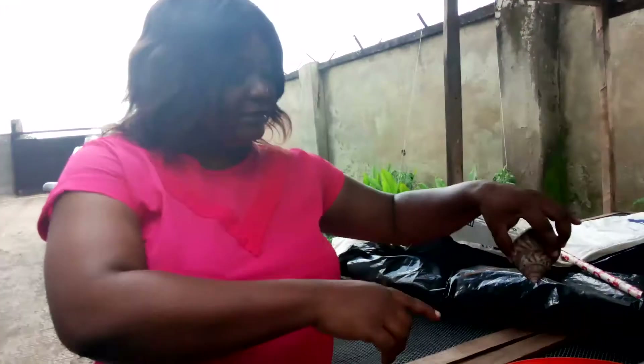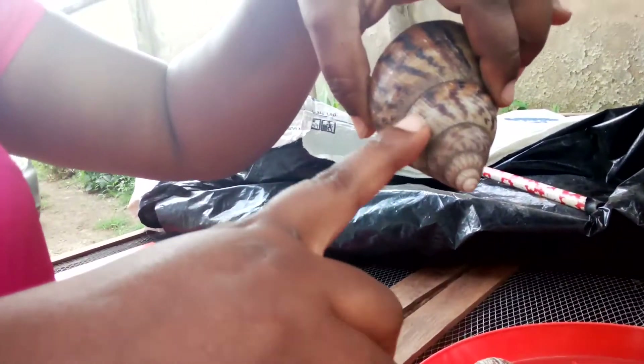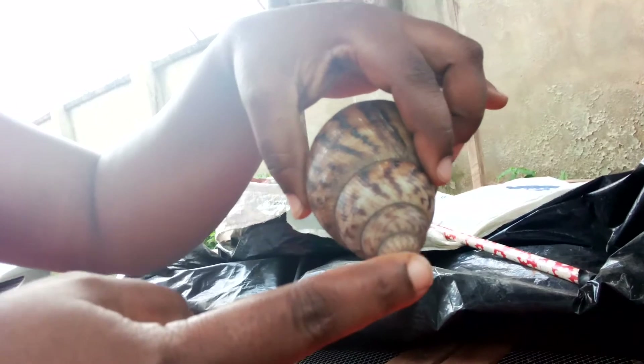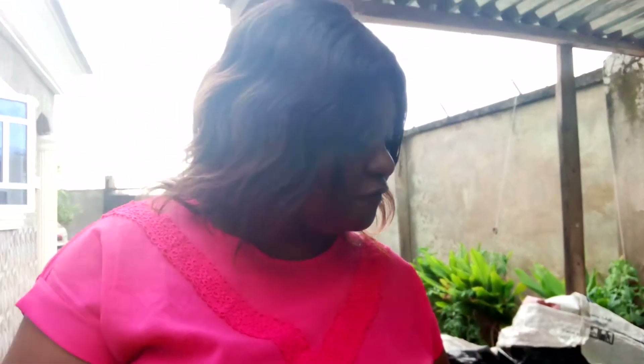The Achatina fulica is narrow — the shell is narrow, conical, and dark. The tail is pointed and sharp like this. I don't have the fulica here, but this is how the tail looks.